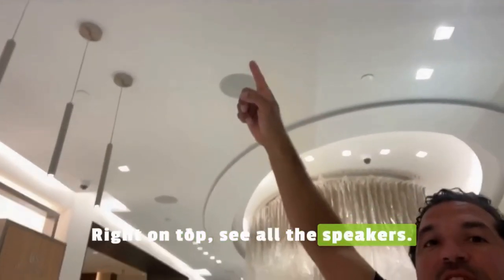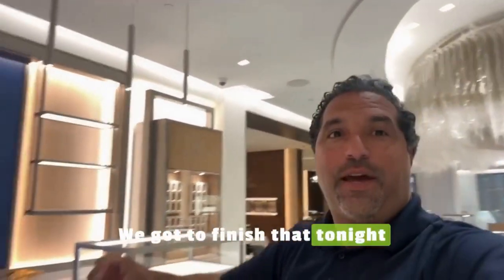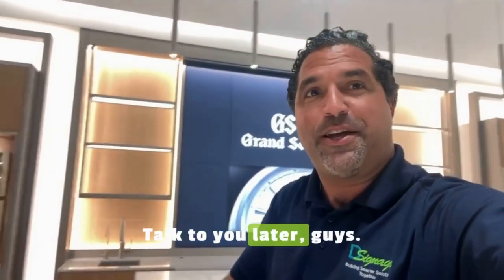On top, see all the speakers. We've got to finish that tonight and give it to the client. Have a good day. Talk to you later, guys.